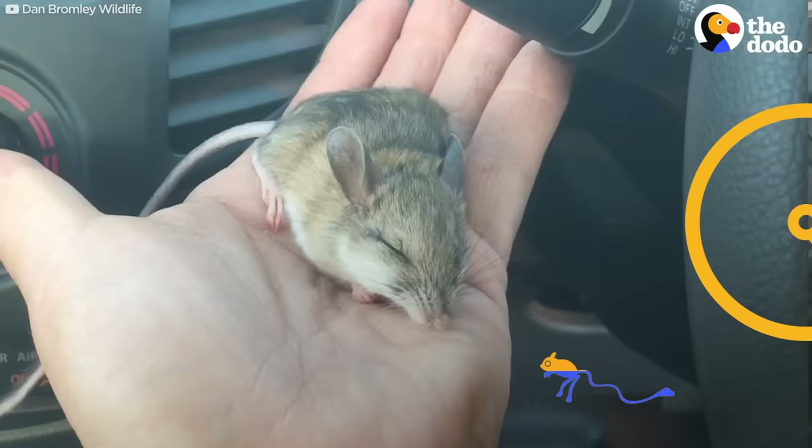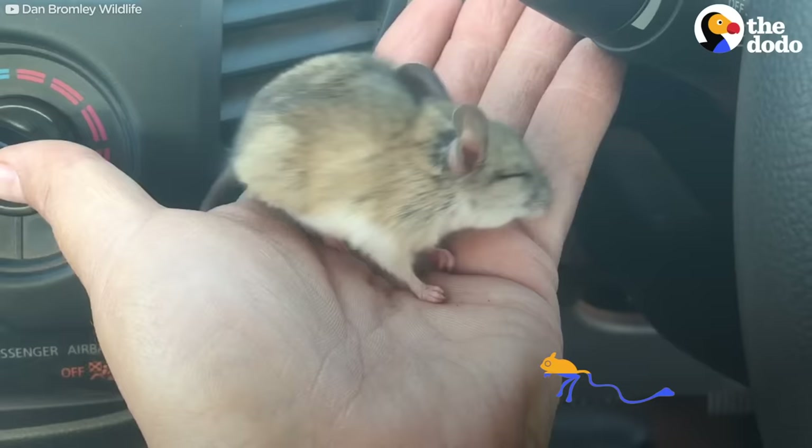This little guy would never normally be caught out in the open like this. It's only because he's fallen in the trench. And once he started to wiggle around, I knew he was okay.